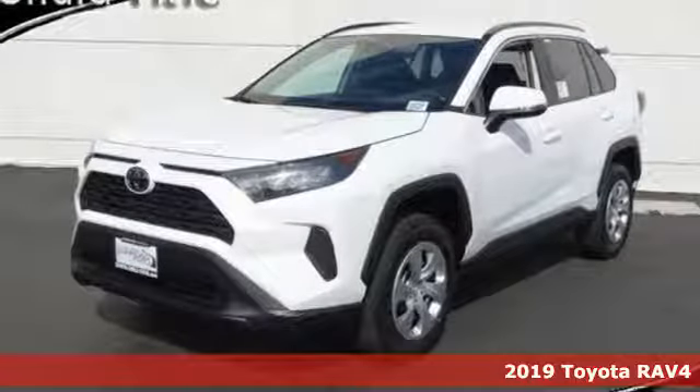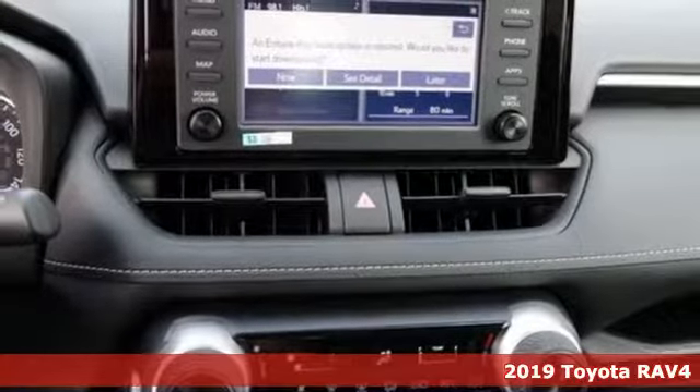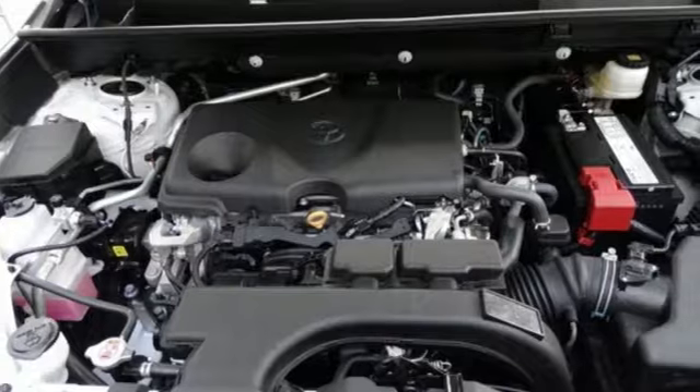Here's a new 2019 Toyota RAV4. Feed your adventurous nature in this stylish and smart SUV. It's well equipped with the features you need.